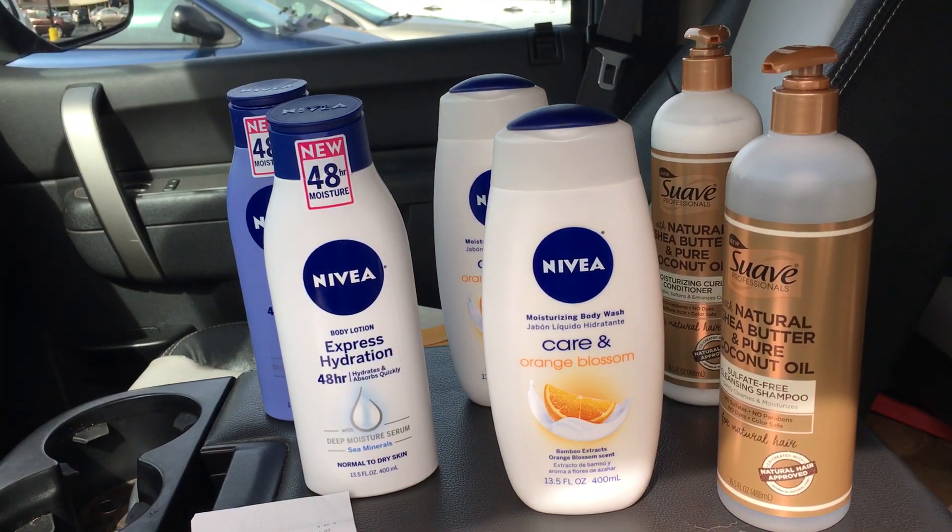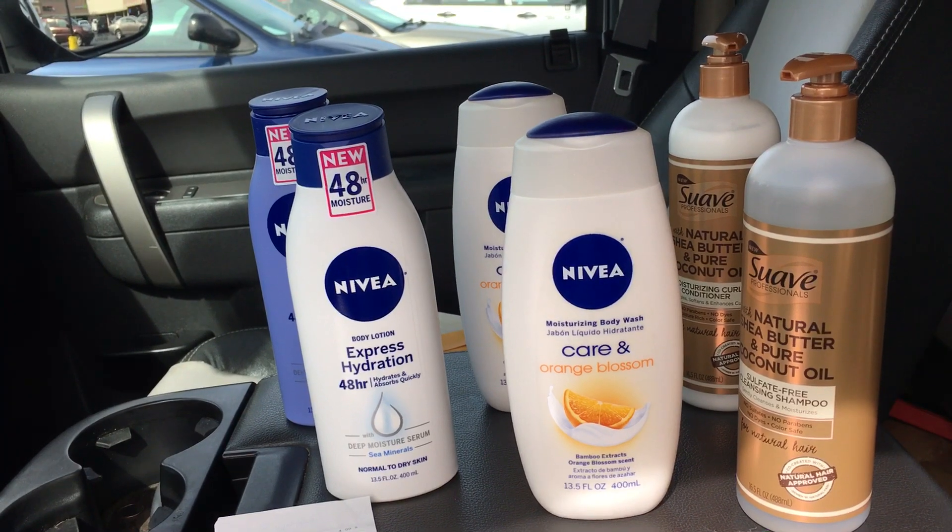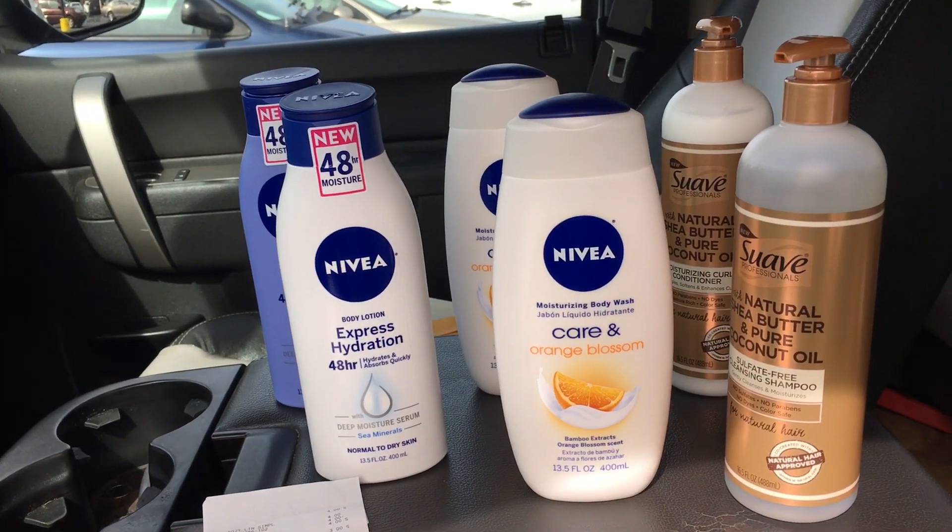The only coupon I used from the paper came from the Smart Source February 3rd for the Nivea body wash. It will save $3 off of 2.